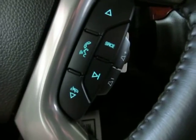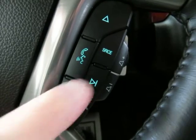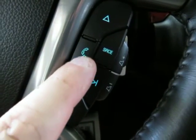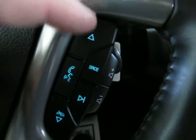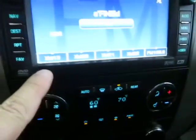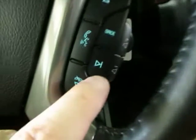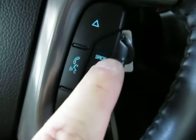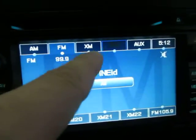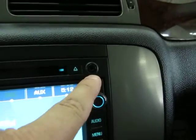Once you pair your phone to the Bluetooth, you answer the phone over here and hang up over here. If you're not using the Bluetooth, hold down the mute button to access voice commands. This button navigates your preset stations. The seek button takes you to the next available station. The source button navigates from AM to FM to XM to the auxiliary input, which is right here for your iPod music.